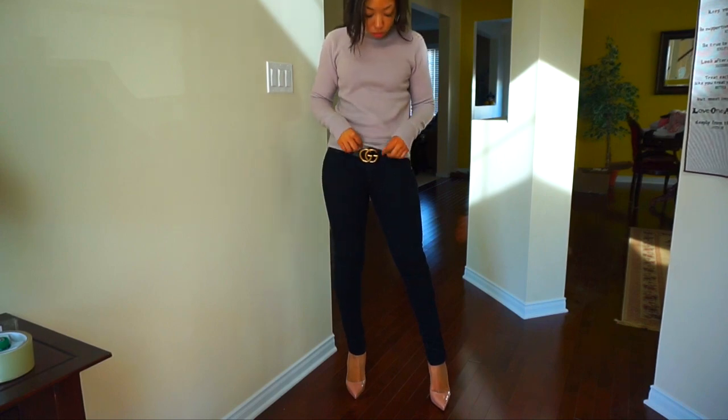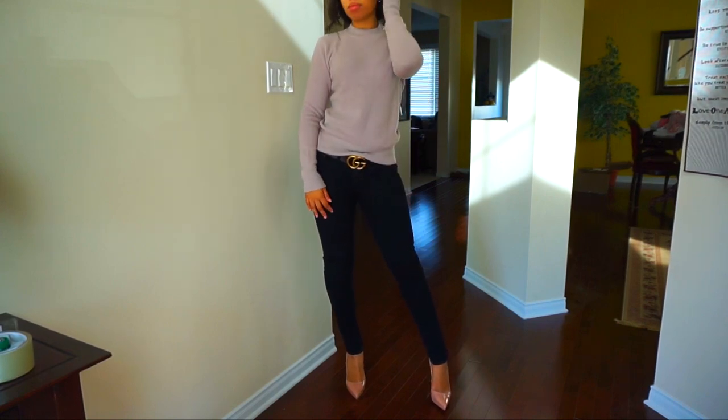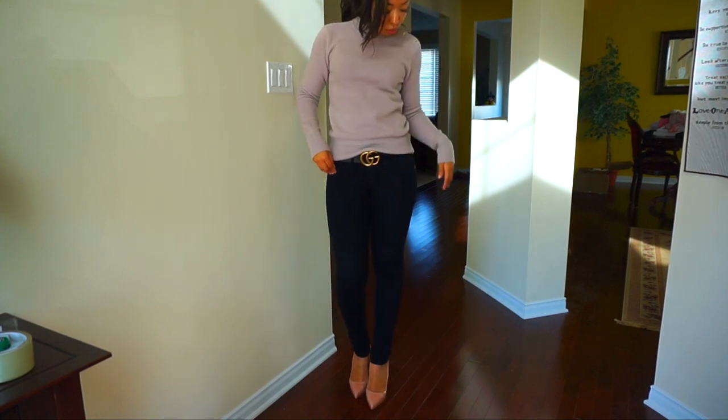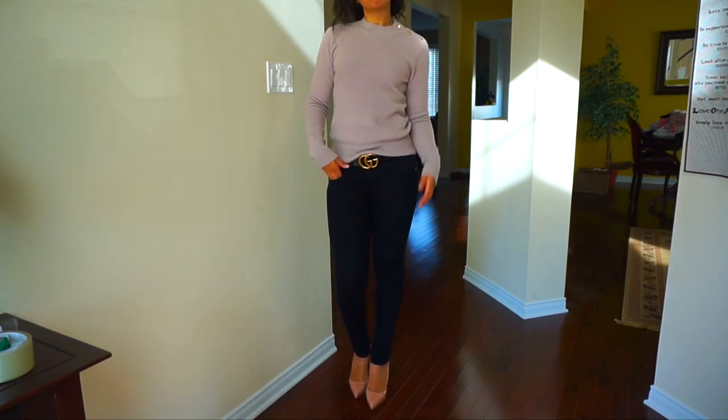Those are my three Zara pickups for right now. I pray that the other stuff comes into stock. There are some flares I want to get that are actually insane — which is a big deal for me because I'm usually a skinny jean kind of person. Moving on, this is a sweater that I picked up from Club Monaco on sale. They have the best sales. This was an extra 30% off. I apologize because my footage got corrupted, so I only have the try-on footage saved.